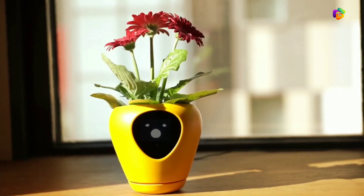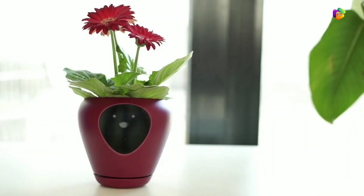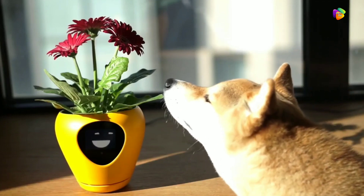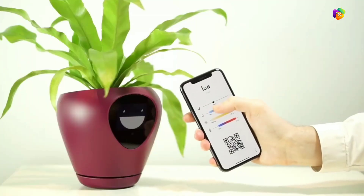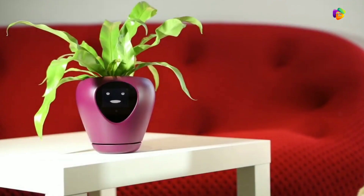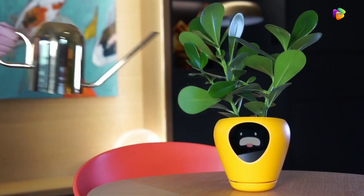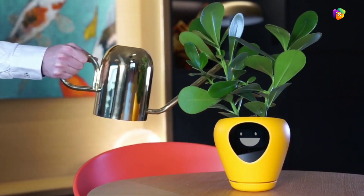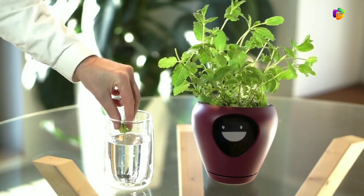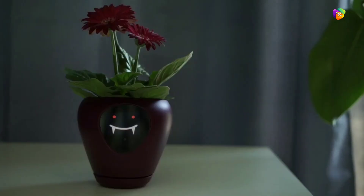You can place plants in this pot and it uses intelligent technology. It monitors conditions like water and sunlight for your plants. It has special sensors that are very sensitive and can track environmental factors like weather and sunlight. This product provides great assistance to help maintain your plants in the best condition.